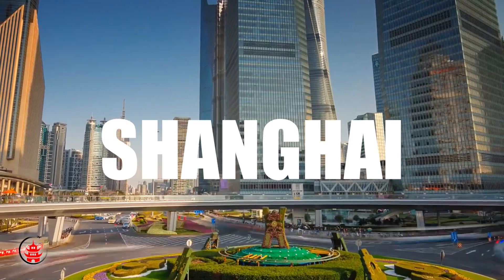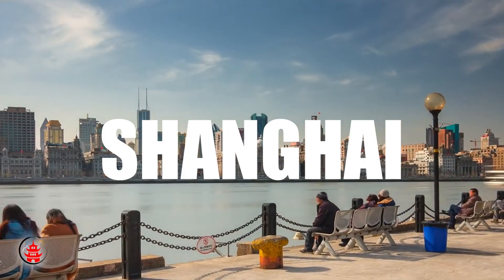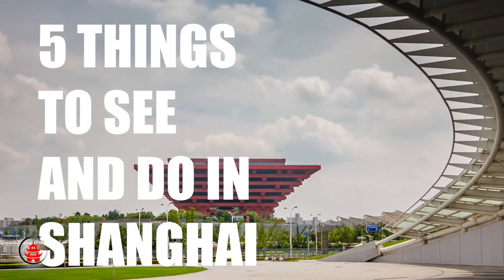Shanghai is one of the most visited cities in China, but with so much to see and little time, how should you best spend your time? Here are the five things that you have to see and do in Shanghai.